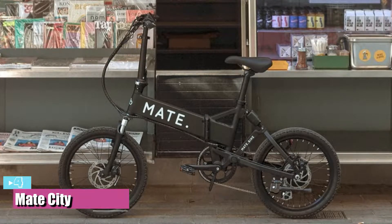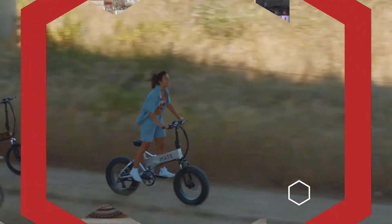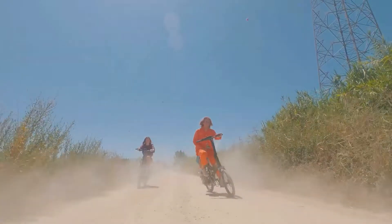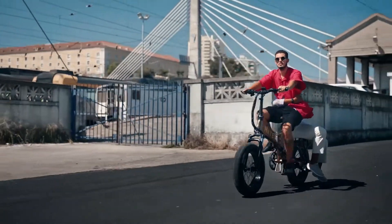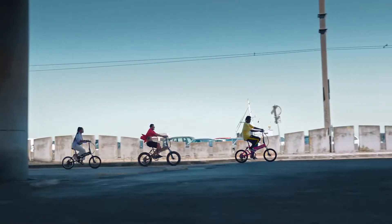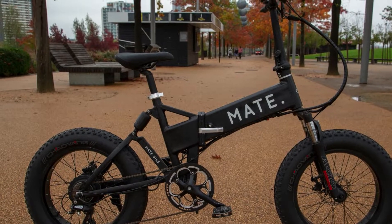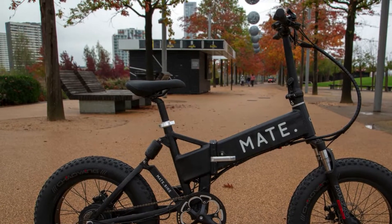At number four, we have the Mate City — our best-looking option, proving that a folding e-bike can be genuinely cool. The Mate City is a new revision of Mate Bike's original electric bike, first launched in 2016. Its powerful 36V 250W battery, once charged, can do 50 miles and is great for commuting or getting around your local area.